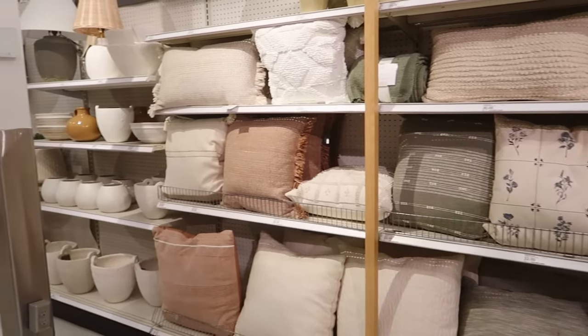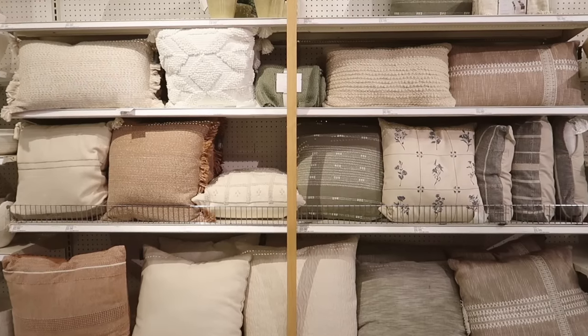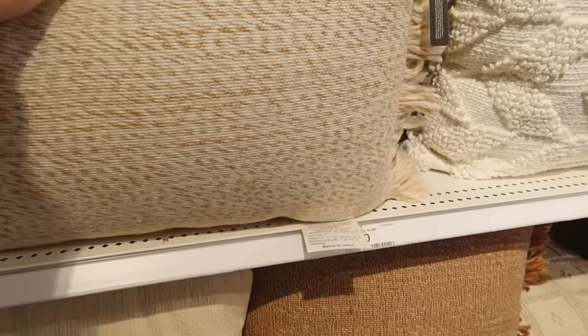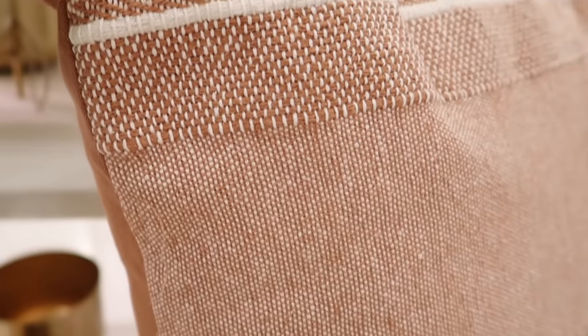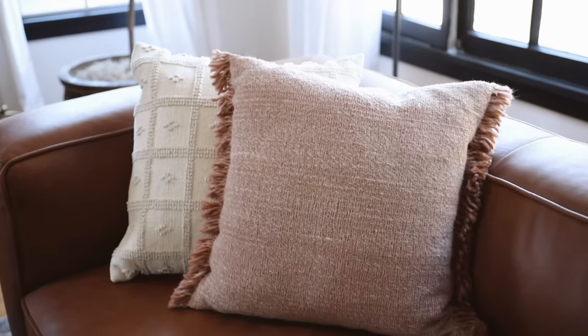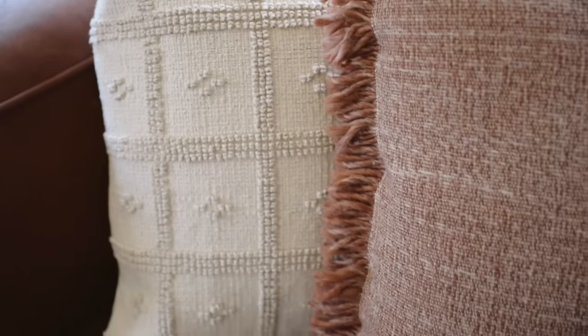We made our way into the Threshold Studio McGee section, which is my favorite spot at Target — the decor is really, really great. We started off with the pillow section. The throw pillow section is like a magnet — I am always attracted to it every single time. They have the cutest throw pillows at the best price points. I loved these pinky mauve tones — I think they're perfect for summer. I ended up getting the pink pillow for my sofa and I love the chunkier wool fringe on the edge.